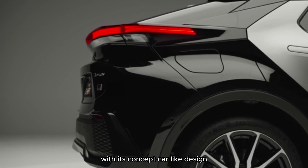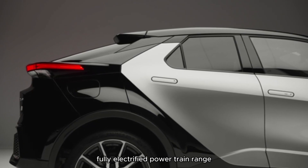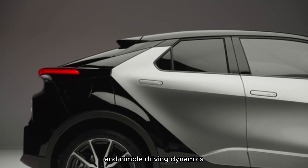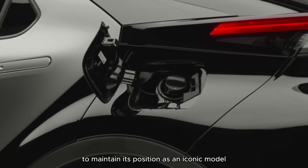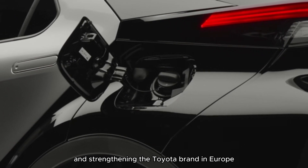With its concept car-like design, seamless digital user experience, fully electrified powertrain range, and nimble driving dynamics, the new Toyota C-HR has the qualities to maintain its position as an iconic model, attracting new customers and strengthening the Toyota brand in Europe.